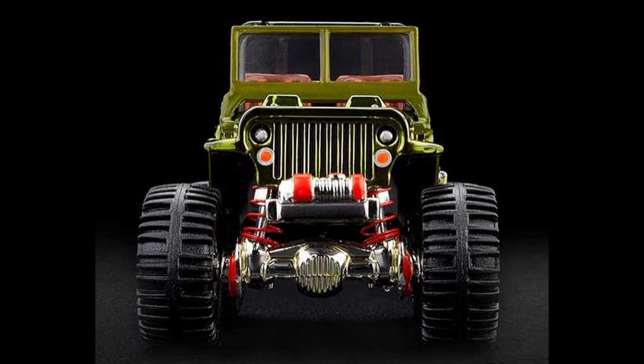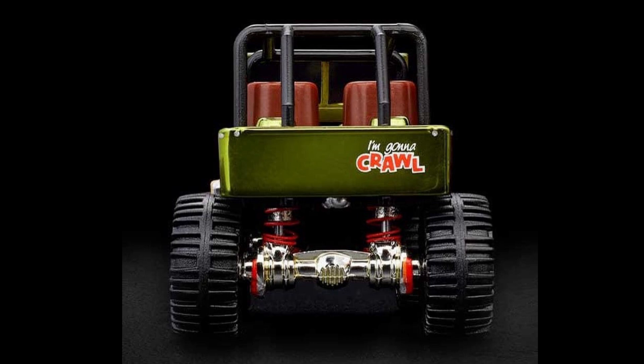The green 1944 Jeep release will be sold on Redline Club. The cost of this Jeep is $35 with 20,000 units produced.